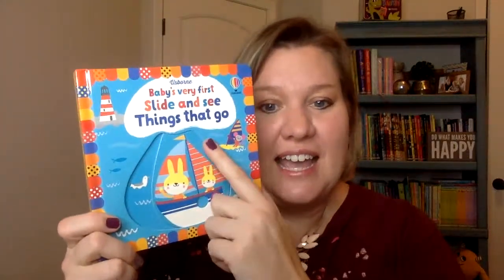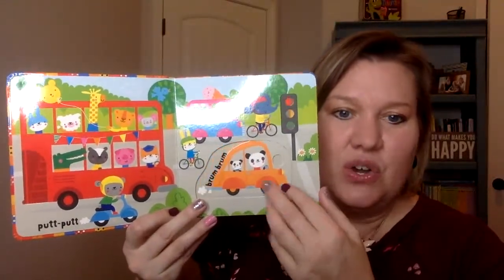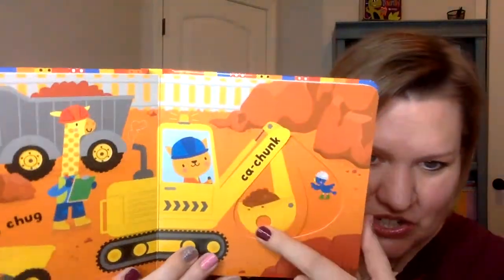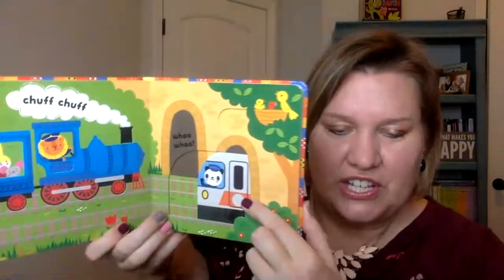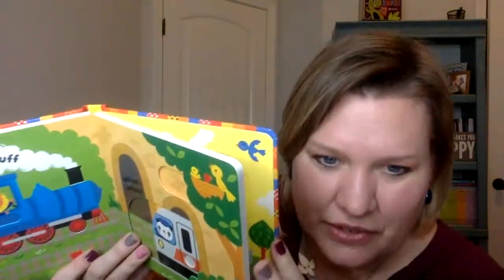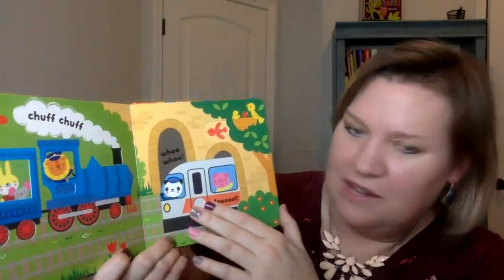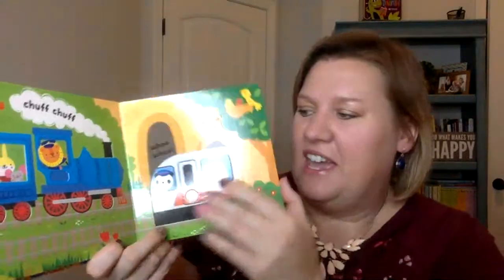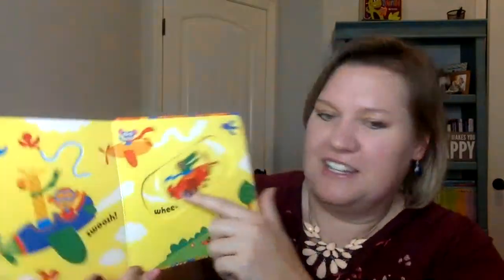First off, this is one of the books that really attracted me to Usborne when I first went to my first party. This is called our Slide and See series, and they are ingenious for babies and toddlers. They are recommended for ages nine months on up, and what I love about them is that they have these really cool inserted movable parts within the book. They are designed so well — very sturdy. You can see how thick it is. The pages have rounded corners, are very thick and sturdy. They can be chewed on, dropped, bent — and they are so fun for developing babies' dexterity and moving things around.